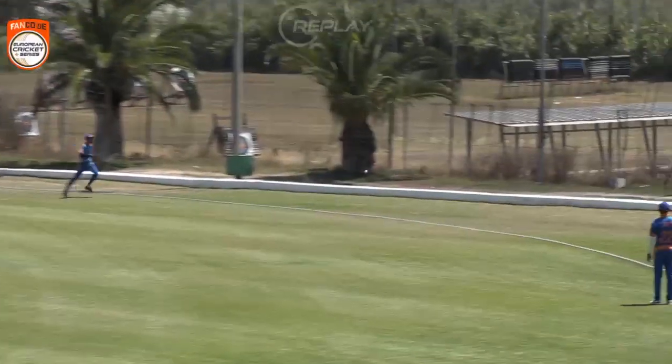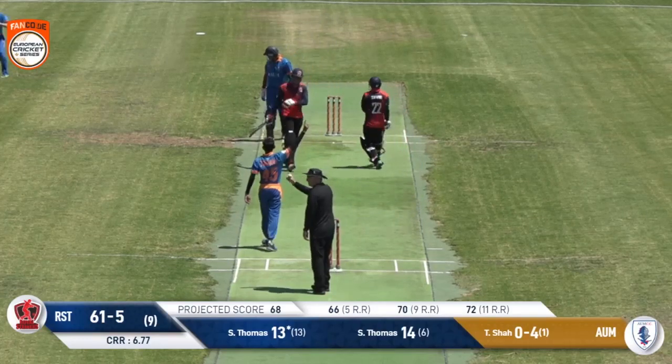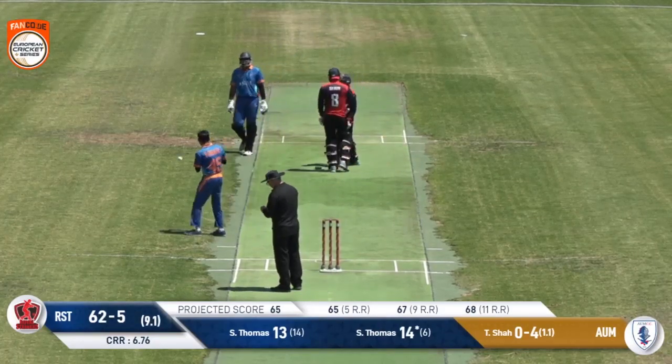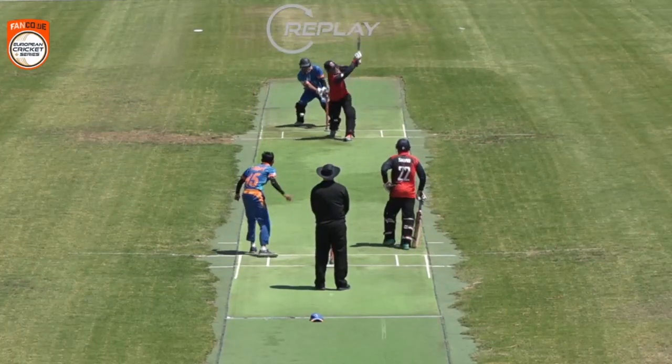A few more of these remaining balls to come. He's gone — and Sharp, again, he's always hunting those stumps, isn't he? This one again going on with the arm.